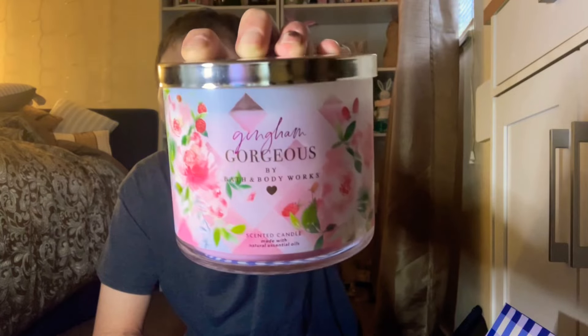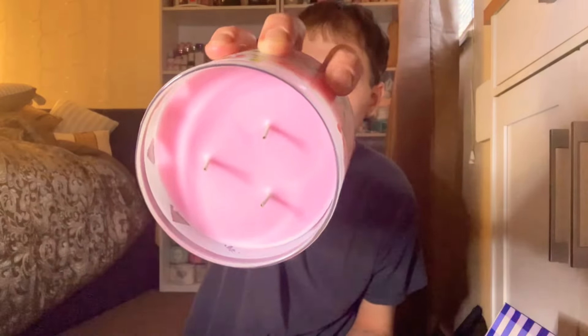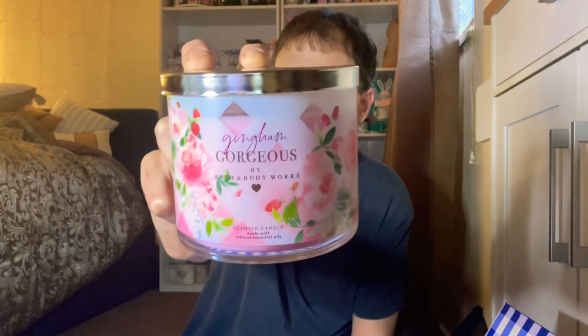The first one here — we have the Gingham Gorgeous. Absolutely beautiful packaging here. I absolutely love this with the florals, the peonies, and all the strawberries. Oh, this smells so good — I'm getting a strong fruity floral from this candle, which makes sense. The scent notes are pink strawberries, peach nectar, and peony blooms. It has pink wax. I'm definitely getting the strawberries and the peonies, but that peach nectar is in the background and getting a little lost.